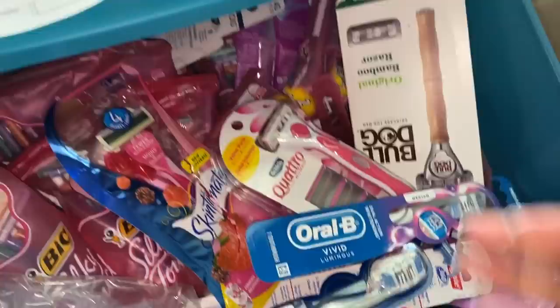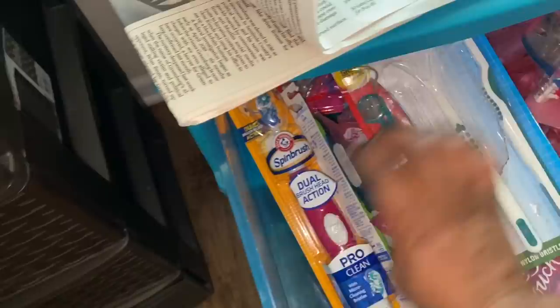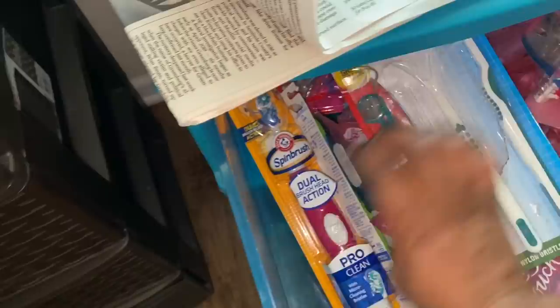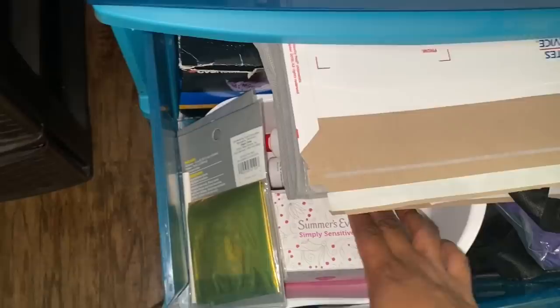Over here I have razor city USA — razors and toothbrushes, which I'm most likely going to take all of to Baltimore. Toothbrush city is in here, plus an extra spin brush head. All these razors and toothbrushes are stored here because toothbrushes always fall through the shelves. Down here is more personal stuff, things I need for the post office when mailing items, some Summer's Eve wipes I bring with me, and some lotions that couldn't fit on the main stockpile. There are more tampons under there too.